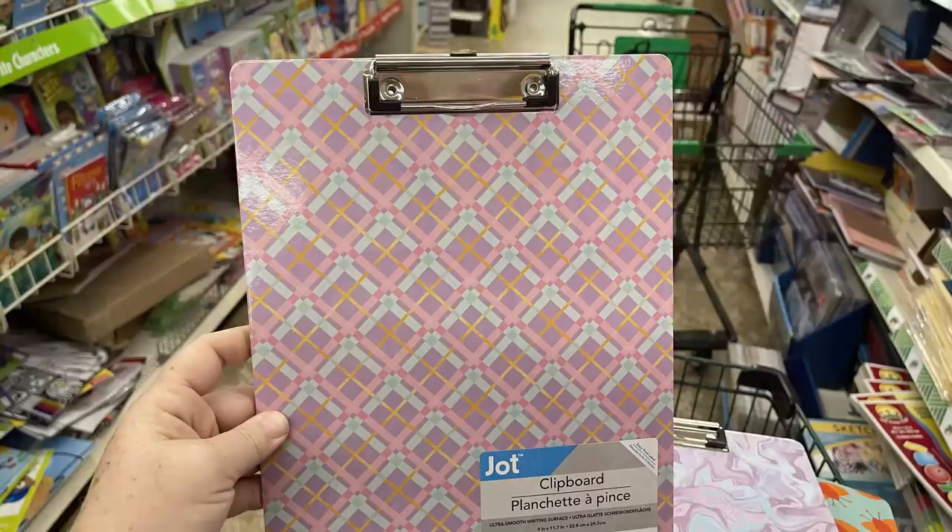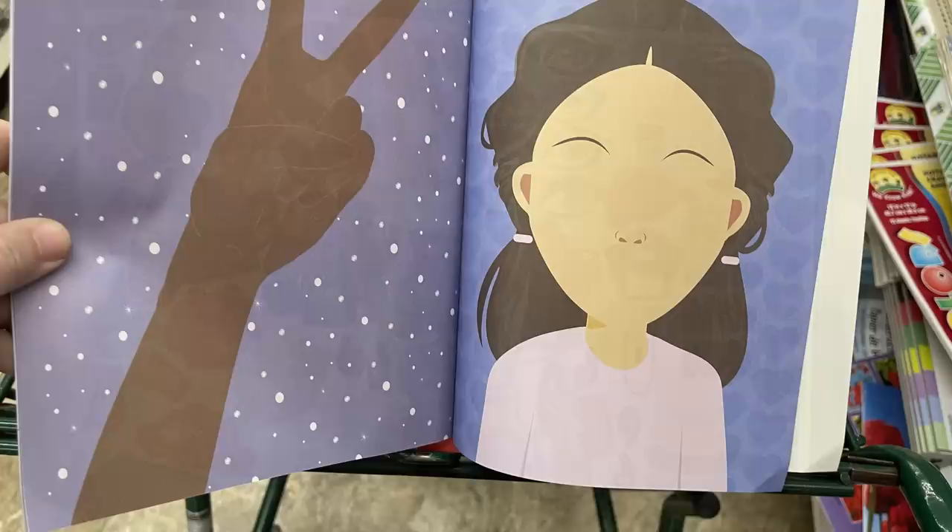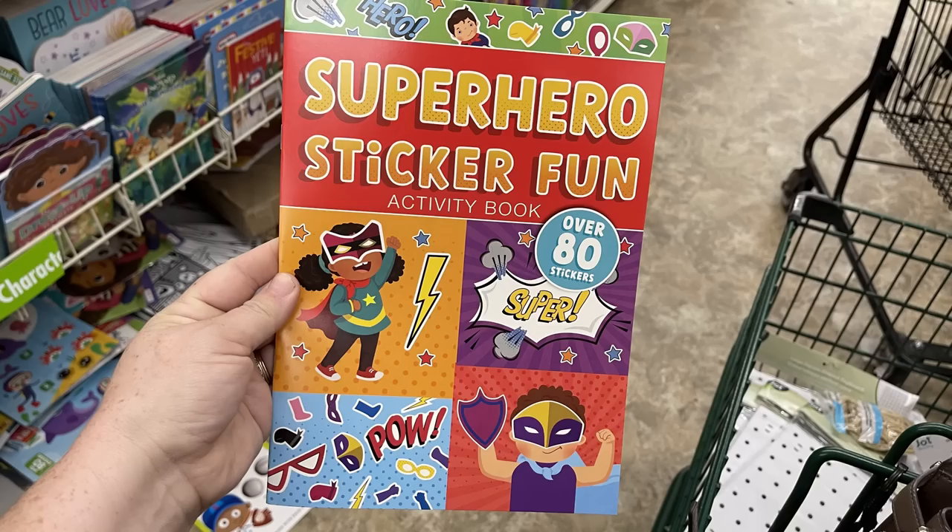The fashion sticker book has over 80 stickers and you can design each page with different fashion: face, makeup, hair, outfit. The stickers are quite large and there are quite a few pages to design.